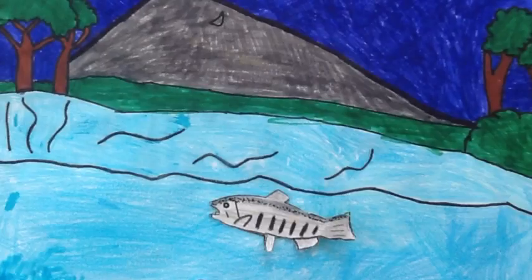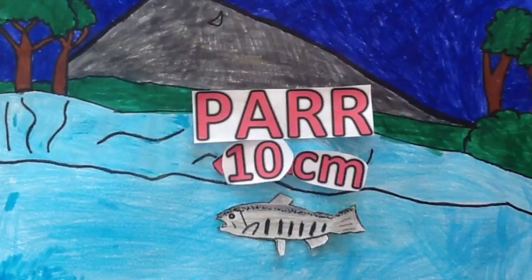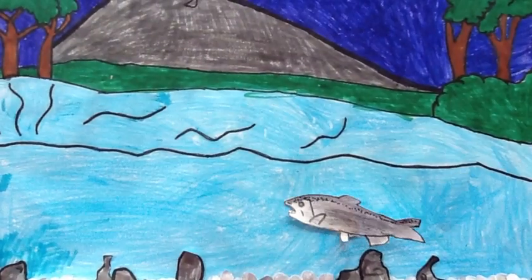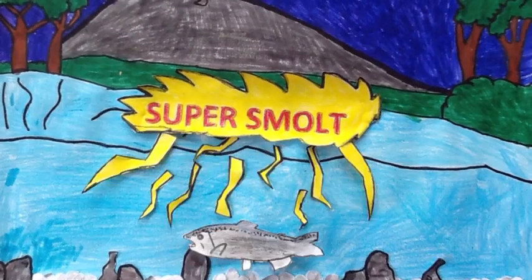Now the salmon is a parr and she is 10cm long. She is getting bigger and stronger every day. The salmon is 13–14cm. We like to call her the super smolt.